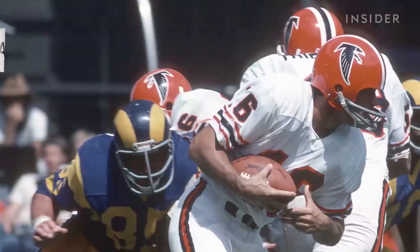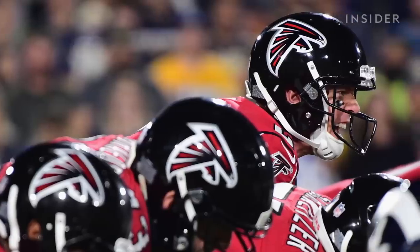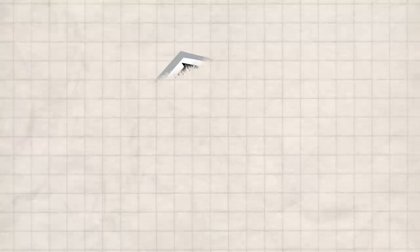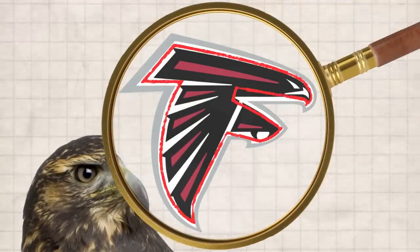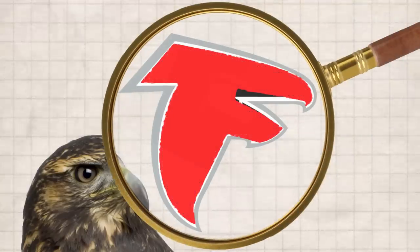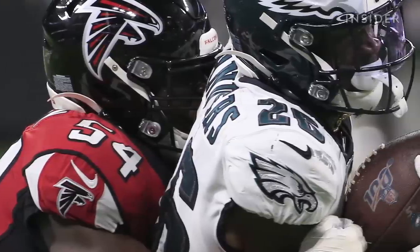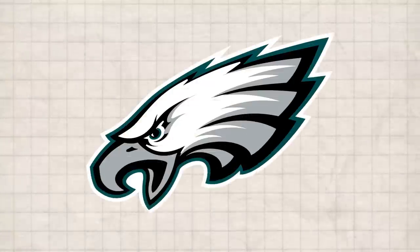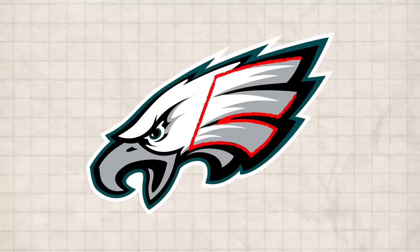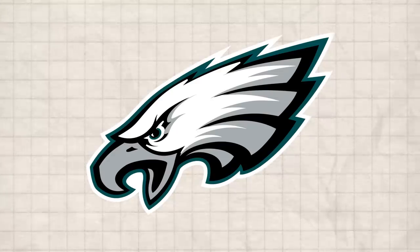The Falcons' logo hasn't changed much over the years, with only a few different color combinations and small changes in design. At first, all you see is a flying falcon, but when you look closer, the shape of the falcon takes on the form of a letter F. This technique is very similar to the Philadelphia Eagles' logo, which also features a bird designed to vaguely outline the letter E — blended into the feathers as more of a hint to the team's name.